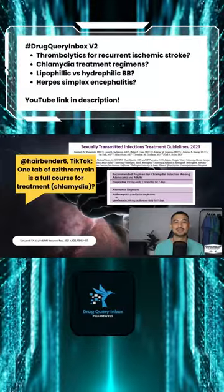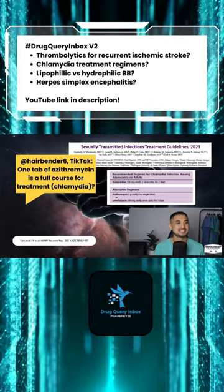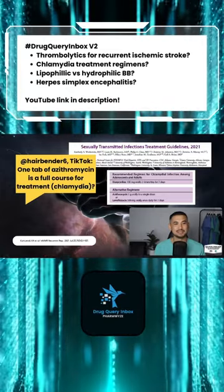The next question comes from Hairbender6 on TikTok and it reads: is one tablet of azithromycin a full course for chlamydia?